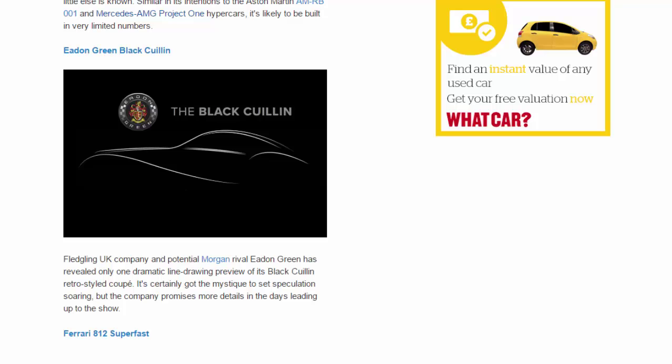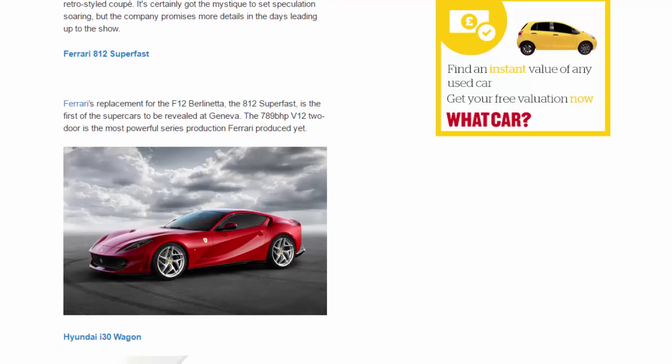Ferrari 812 Superfast. Ferrari's replacement for the F12 Berlinetta, the 812 Superfast, is the first of the supercars to be revealed at Geneva. The 789 bhp V12 door is the most powerful series production Ferrari produced yet.